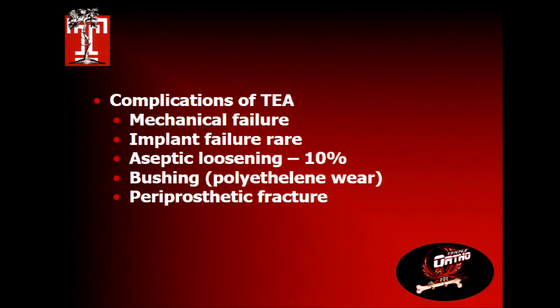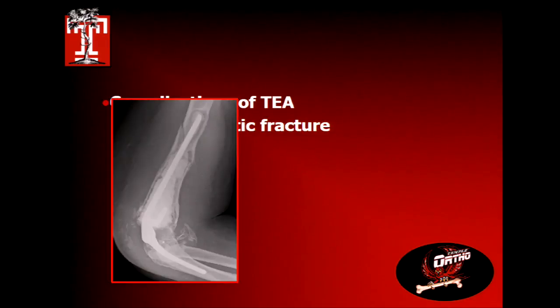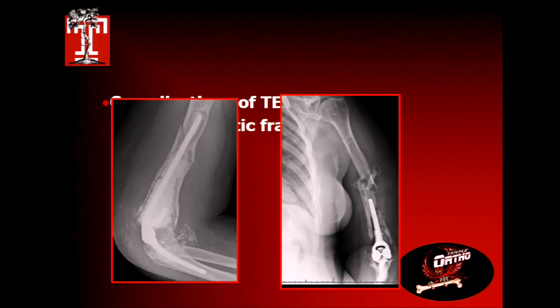Mechanical failures: the prosthesis doesn't usually break — what happens is it loosens. Aseptic loosening occurs about 10% of the time. If they're in long enough and successful, there will be bushing wear because it's a sloppy implant with stress on the plastic. Periprosthetic fractures can also be really difficult to manage.